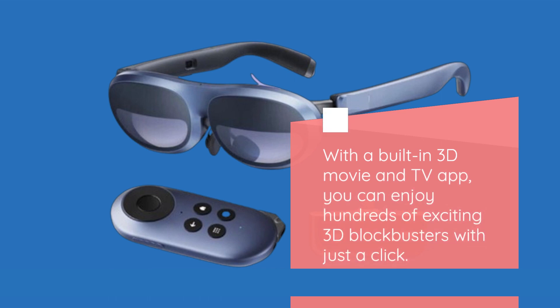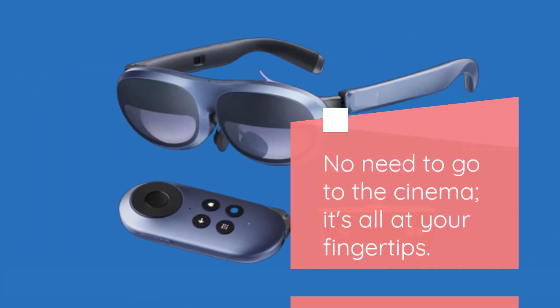With a built-in 3D movie and TV app, you can enjoy hundreds of exciting 3D blockbusters with just a click. No need to go to the cinema — it's all at your fingertips.